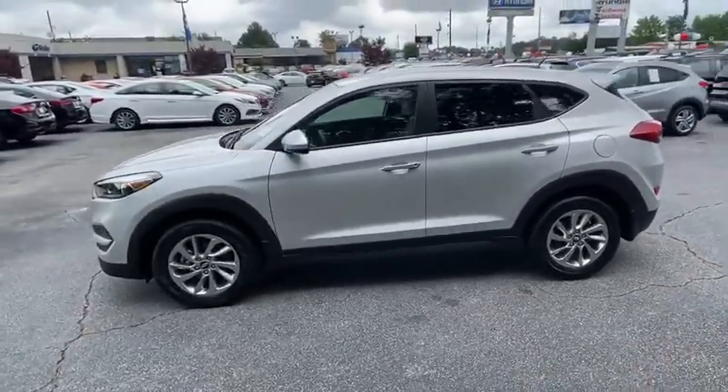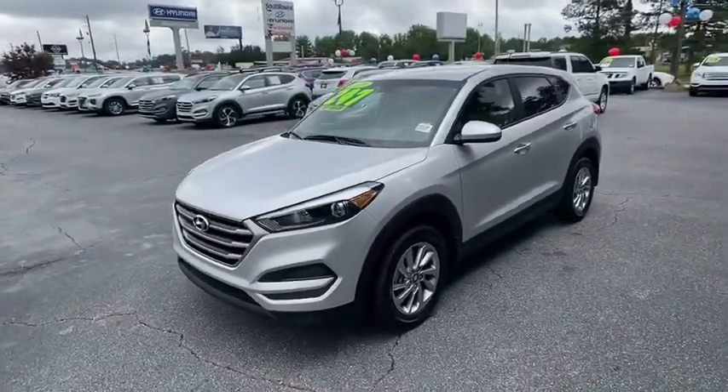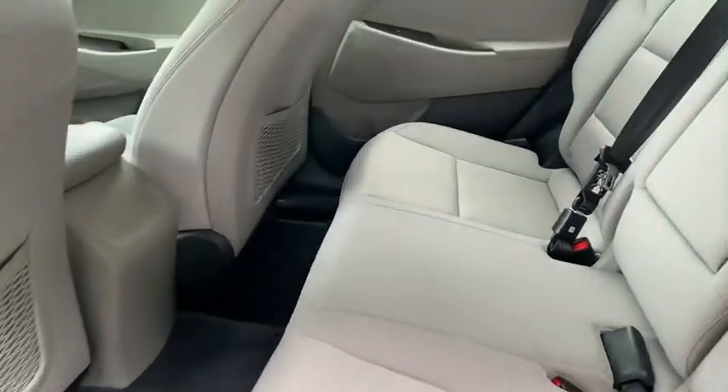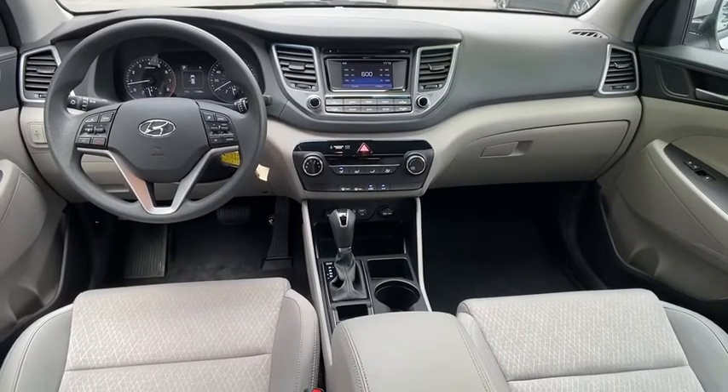Traction control, dual airbags, alloy wheels, power steering, AM-FM stereo with CD player, four-wheel disc brakes, security system, CD player, trip computer, rear window defroster, electronic stability control.